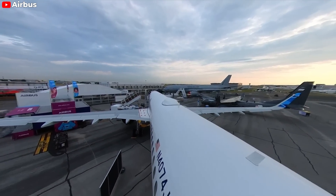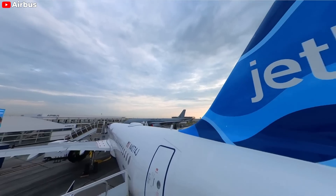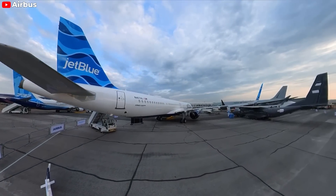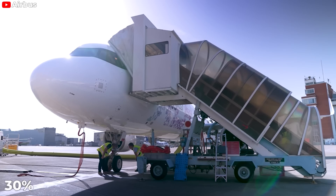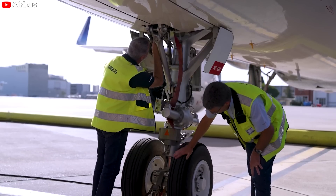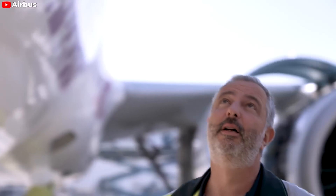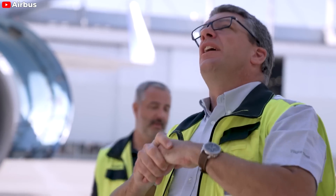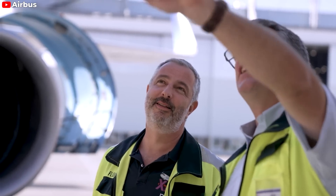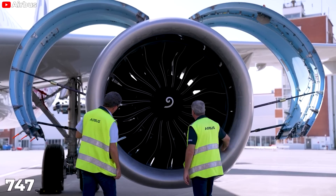Predecessor A321 models include the fuel-efficient A321neo and the long-range narrow-body A321LR, helping airlines like JetBlue fly transatlantic flights to London, Paris, and Amsterdam from the U.S. East Coast. According to Airbus, this new aircraft offers 30% lower fuel consumption per seat than the previous generation, and trip costs that are 45% lower than modern wide-body aircraft. Unlike the Dreamliner or Airbus A350, A321XLR passengers will only have a single aisle, and the plane does not have the spacious luxury seating compartments of an A380 or old Boeing 747.